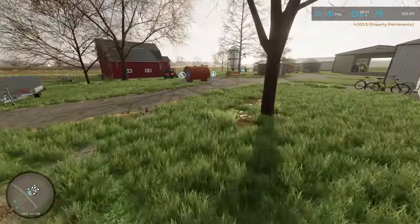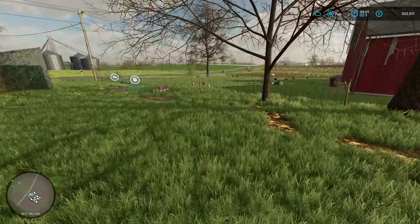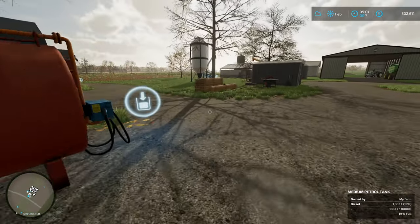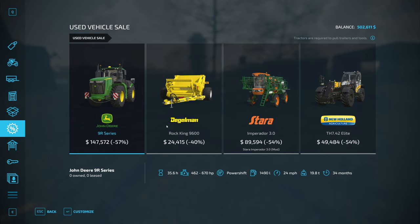Property maintenance, $4,000. It would be nice to get some passive income to take care of that. I suppose we could say the chickens are, but they ain't quite making us break even yet on daily fees. Let's check the sales. Oh, mama. This is going to be tempting.